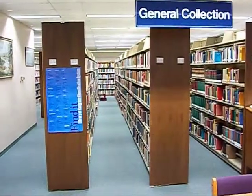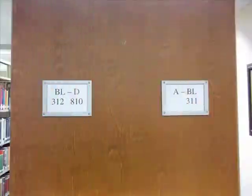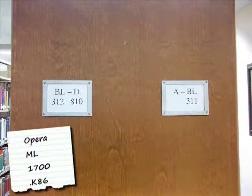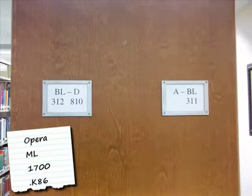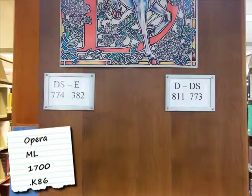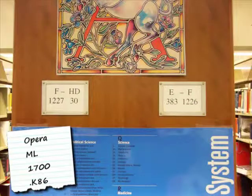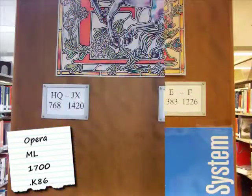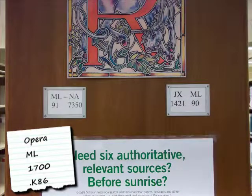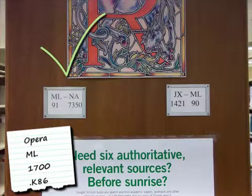Notice the little signs on each shelf? Let's take a closer look. The range of call numbers on a particular shelf is listed on the sign. Knowing this, let's now look for the call number we showed you previously. Walk along until you find the shelf containing the first set of letters and numbers for your book. Here's the correct shelf — ML-1700 falls between ML-91 and NA-7350.